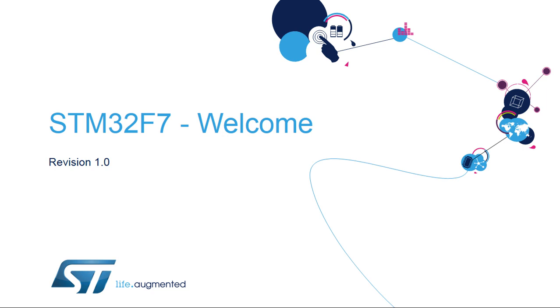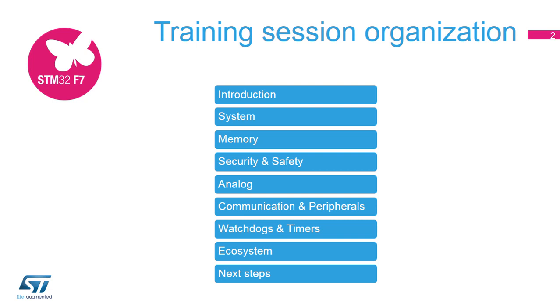Hello, and welcome to the STM32F7 training session. This session is organized to provide you with the most important information to ensure that you can develop your application as easily as possible.